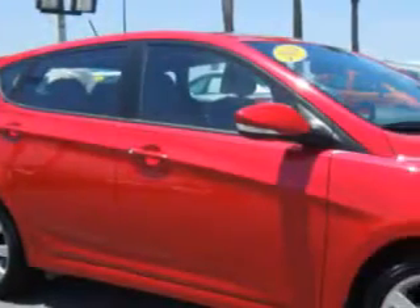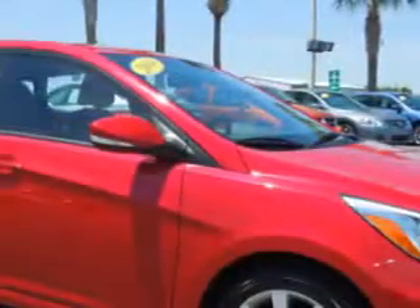Check out this red 2014 Hyundai Accent Hatchback SE, equipped with a 4-cylinder engine and an automatic transmission.